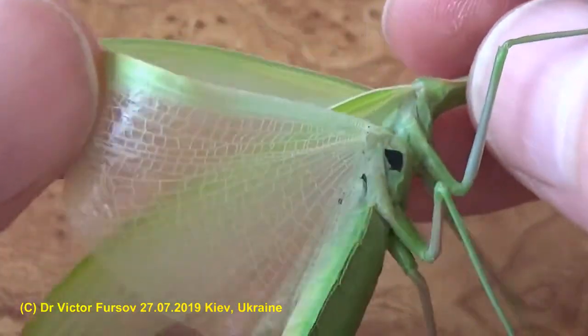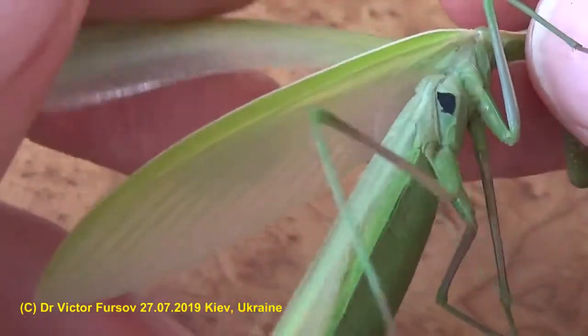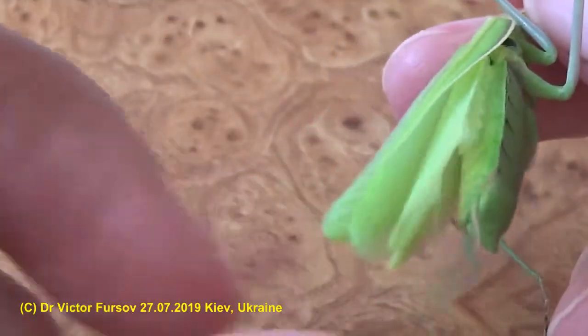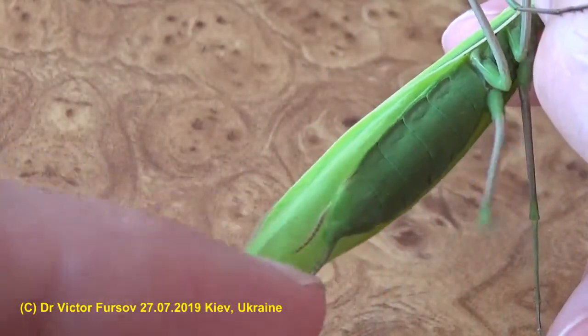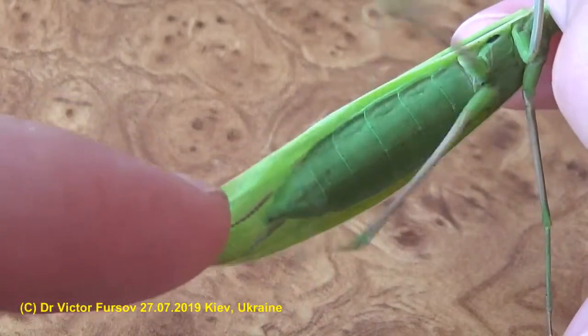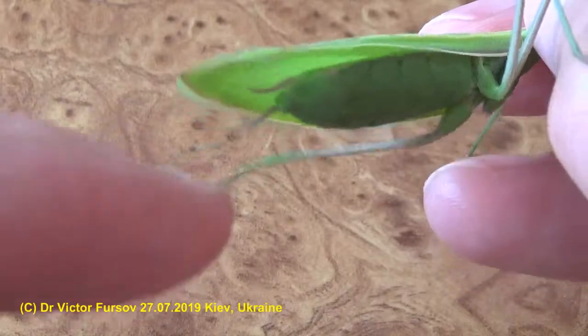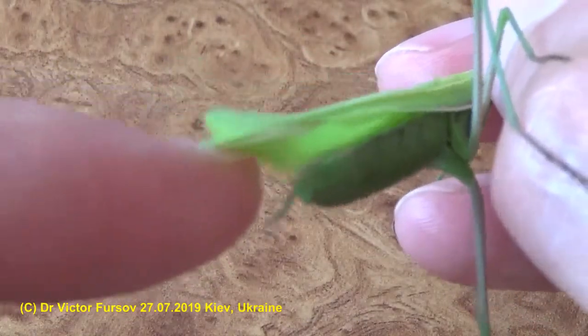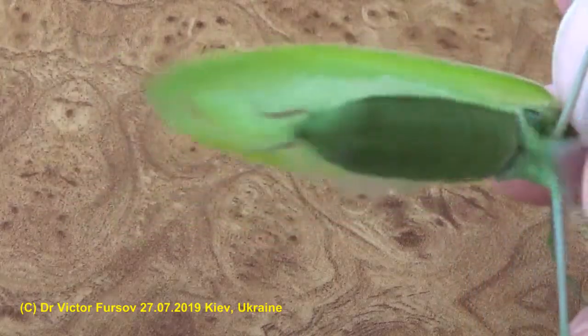This animal is very common in Japan, so that's why people like it — the name is kamakiri. And this is a cerca — you see, with this antenna-like, tiny, very tiny one. This is a cerca, and this is the very thin body — the segmented abdomen of a male.